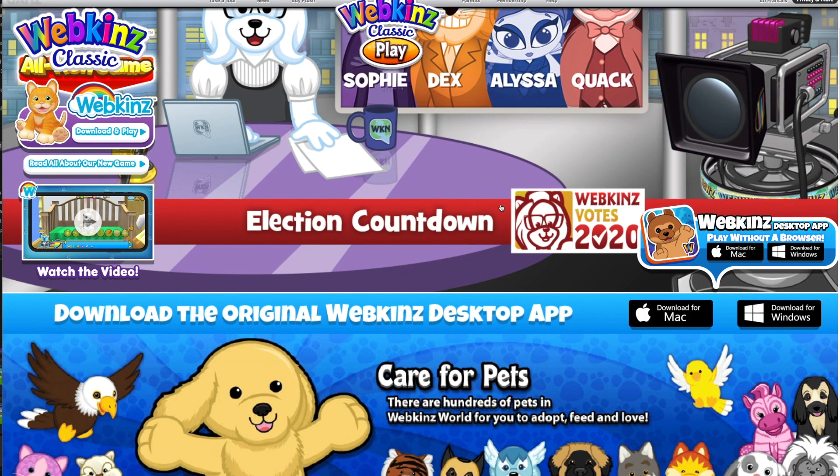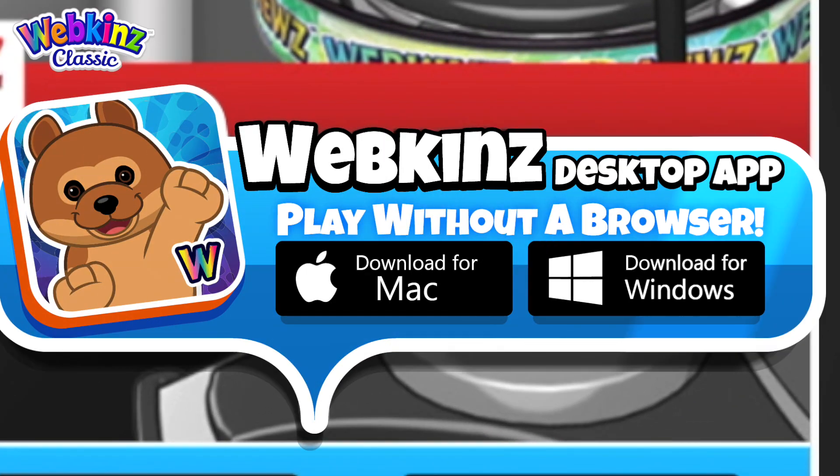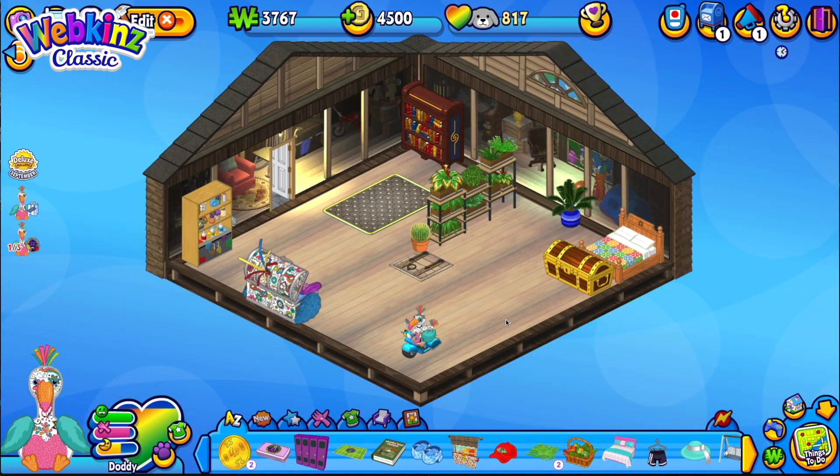Ask your parents for help downloading the app. It's easy — just visit our homepage and click the link. There's a version for Windows and Mac. Install it and that's it, you're all set to play. It's the same game, just a new way to access it.